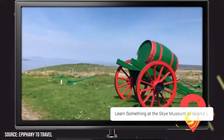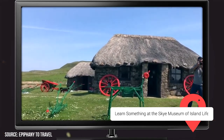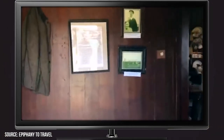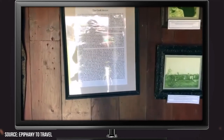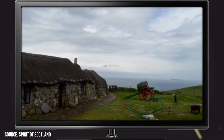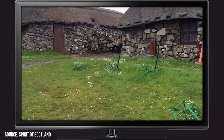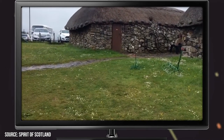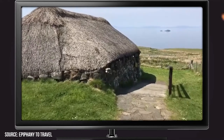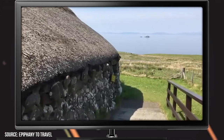Learn something at the Skye Museum of Island Life. Those interested in understanding the anthropological history of the isle might be interested in checking out the Skye Museum of Island Life. The museum only consists of a handful of buildings filled with a modest collection of artifacts from the island's past, but anyone looking to know how the people of the island have lived over the years will find that this small museum does a pretty great job of painting a picture with its meager means. The buildings comprising the museum are all authentic structures left over from the time the museum is dedicated to showcasing.